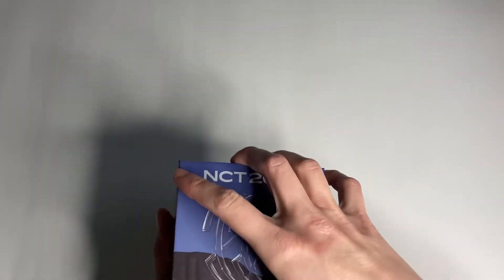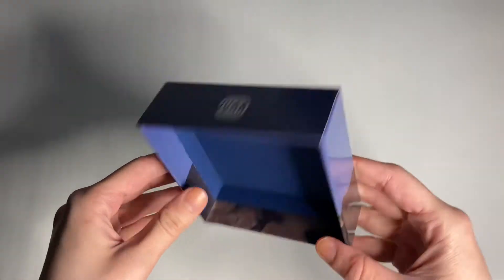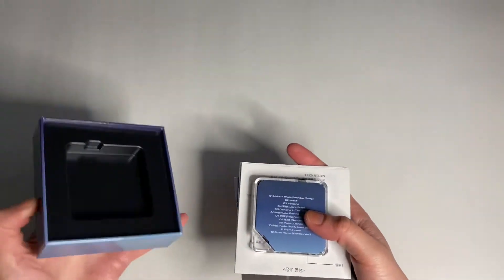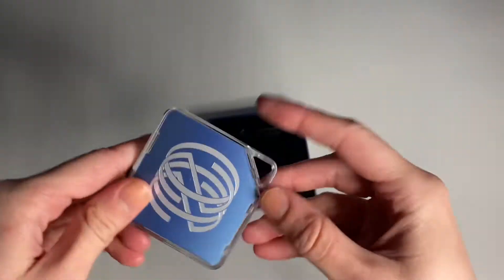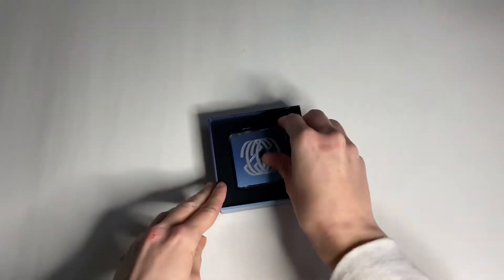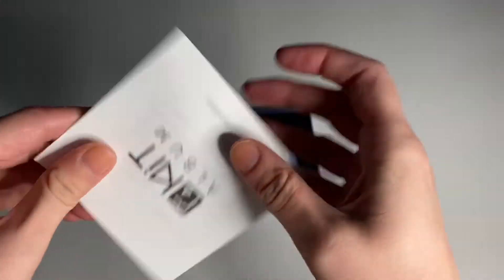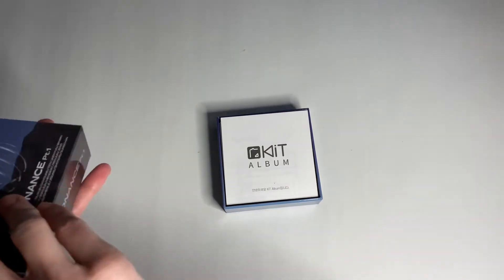Part 2 was announced yesterday, so I'm excited for that. I thought there was only going to be one version, but there's actually two. Here is the Kino — so cute. And then the instructions. And I see the photocard.